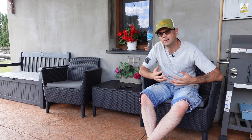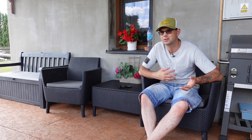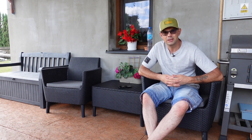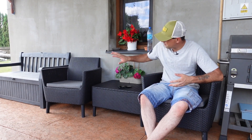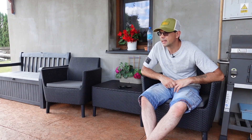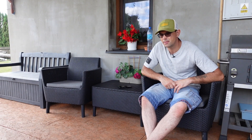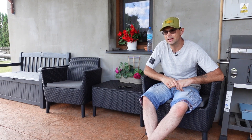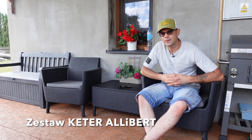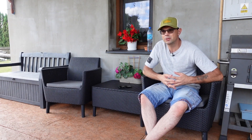Keter ma w swojej ofercie kilka fajnych propozycji dla każdego – czy to będzie taras duży, mały, taras w bloku, czy weranda i tym podobne. Dziś pokażę Wam fajną propozycję: rodzaj Keter Alibert – nie wiem czy dobrze wymawiam. Tutaj za chwilę wyskoczy na dole ta nazwa. Jest to fajna alternatywa dla każdego.